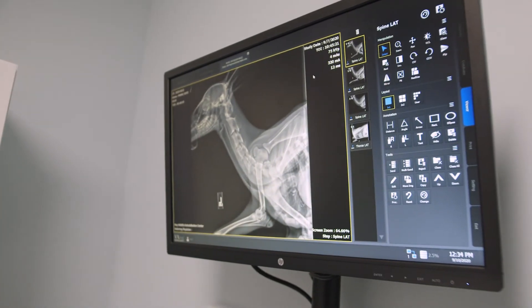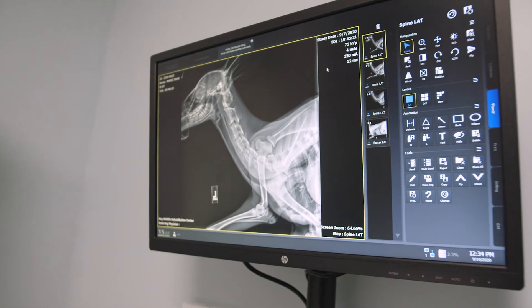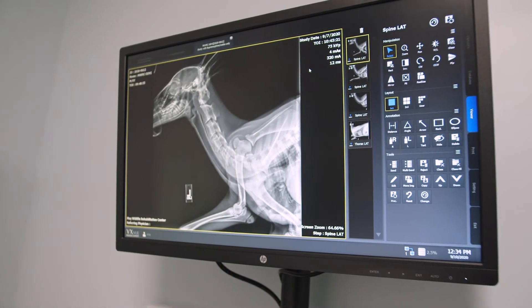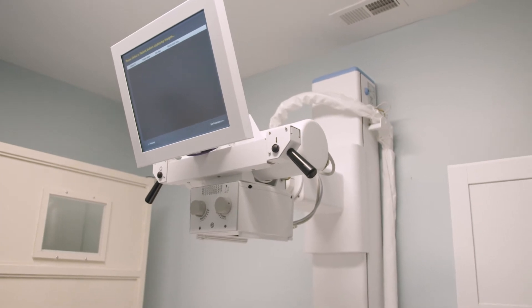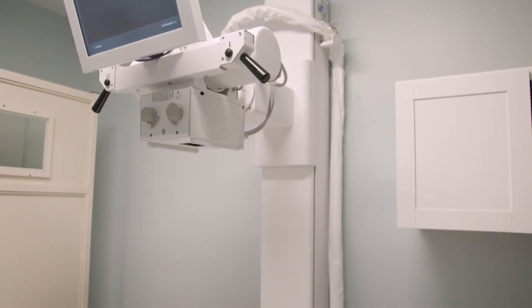Our x-ray machine can produce a high-quality digital x-ray in a matter of seconds. Having it situated adjacent to the surgery suite allows us to take images immediately before, during, or after surgical procedures. Students also learn how to set up the machine and start to understand how images are interpreted.